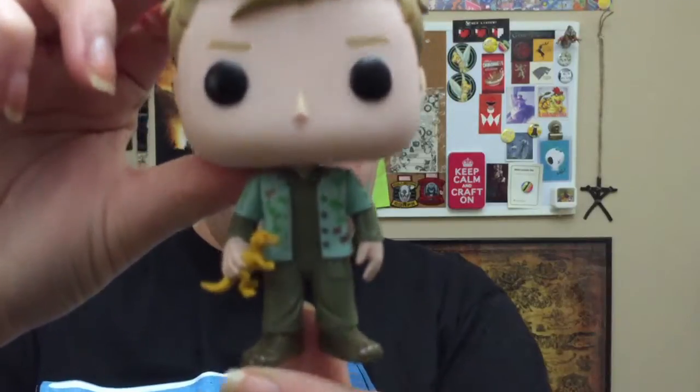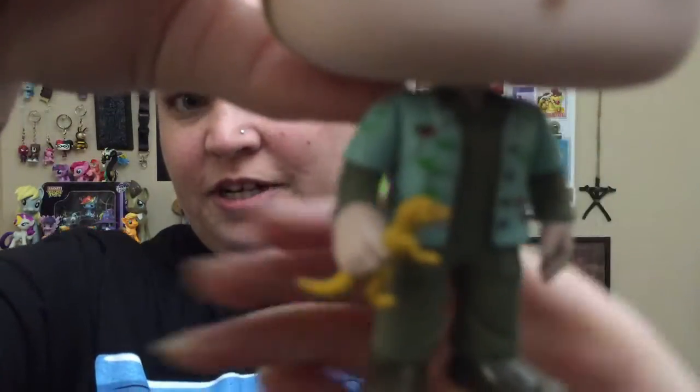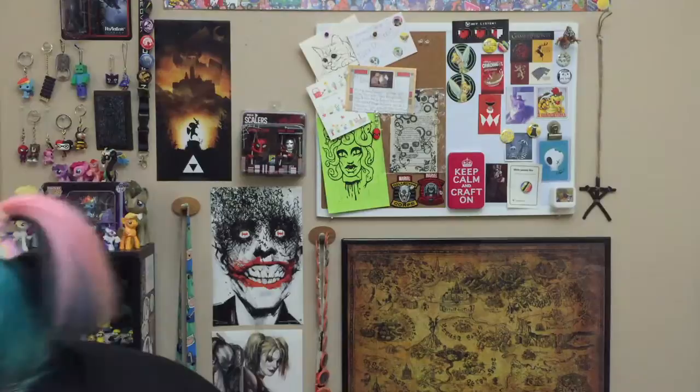I definitely want to get Kaylee — she's totally me — but I love Wash too. Let's get him out! He is not a bobblehead, just a regular vinyl figure, and he is so cute. I love his hair. He's got his little outfit on with a little Hawaiian shirt and a dinosaur in his hand — do you see that cute little dinosaur? He is adorable. Now I have to get all the Firefly guys!